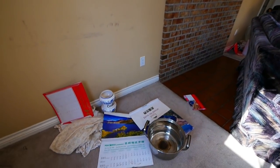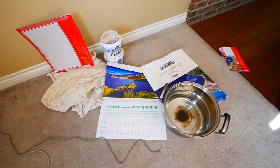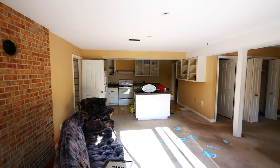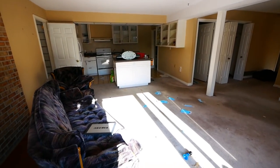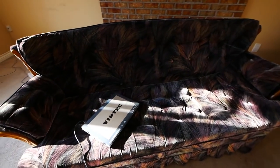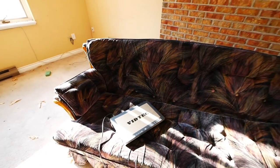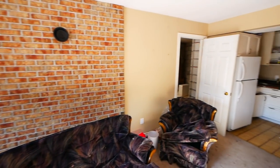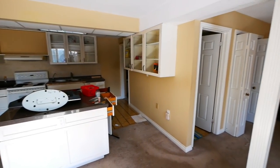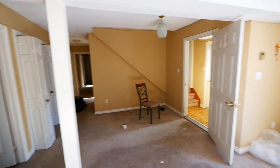Looks like we got a Chinese calendar — so maybe that's when these people left. And this is like a DVD player. So yeah, they must have finished the basement and put in a basement apartment for a second income, or sometimes family members move in.